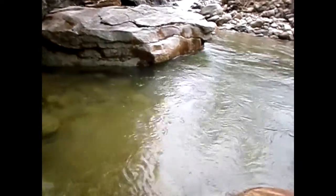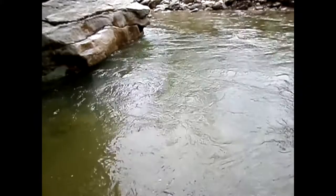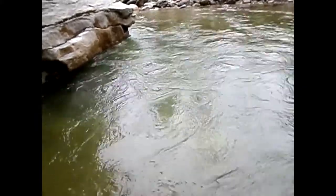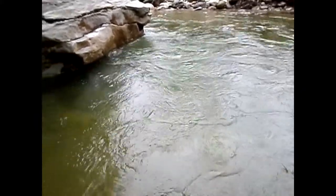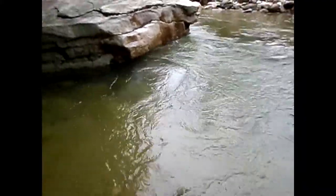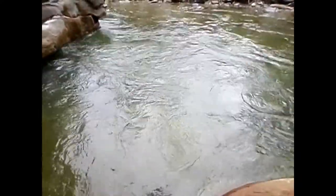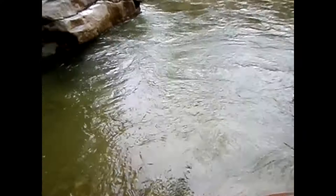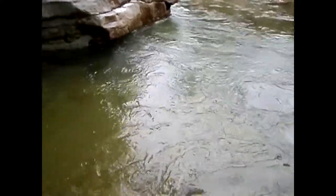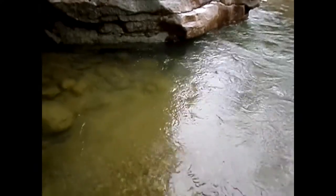I'm going to try to get a setup right there and just do some digging, see what comes of it. But this is the deep hole that I really want to get into. It's got to be about 7 or 8 feet deep in the middle. Nobody's been down here doing anything, so gold has just been accumulating over years in this deep hole.